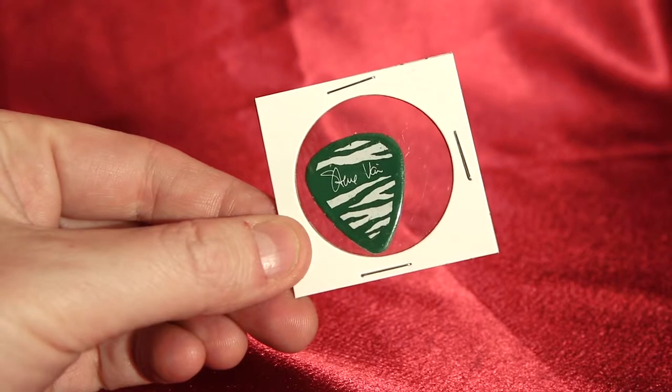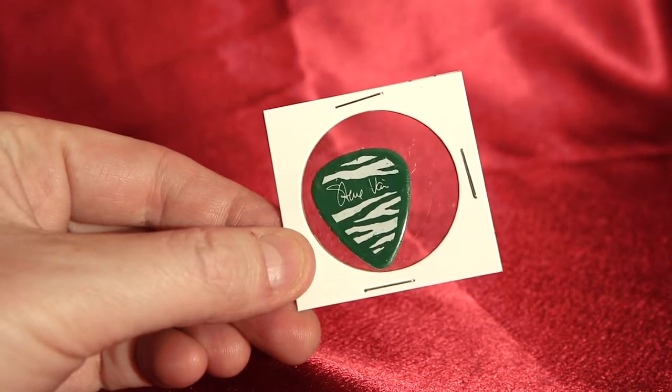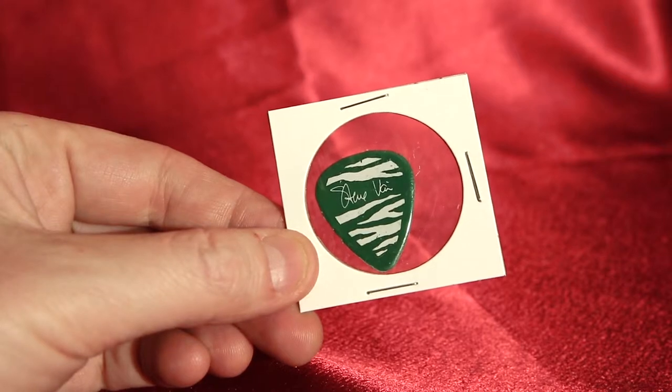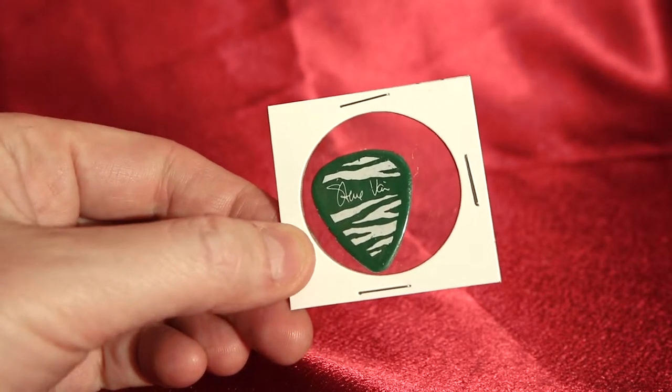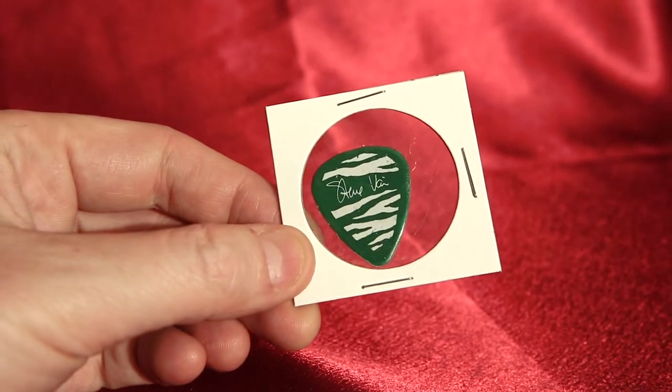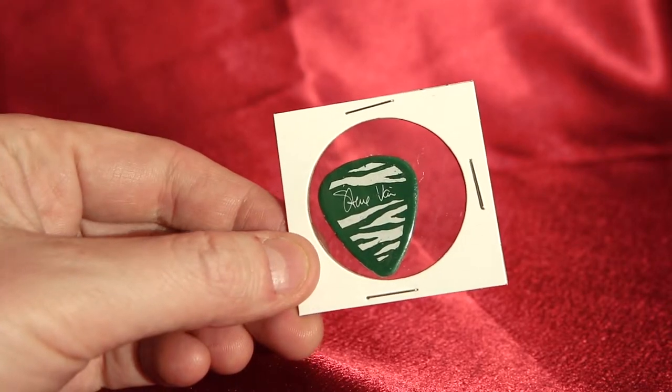Hey, thanks for tuning in to DC Collectibles. Today we have a really rare item. This is a Steve Vai guitar pick from probably 1981 or '82. This is before his Roth days and before his Alcatraz days, and very 80s looking. You can tell from the tiger stripe on there, but he still has the same signature.